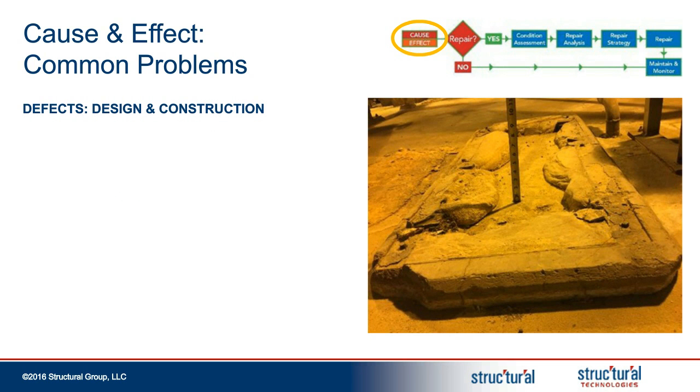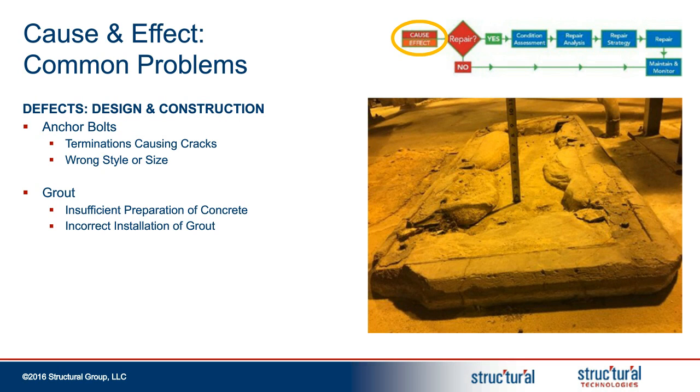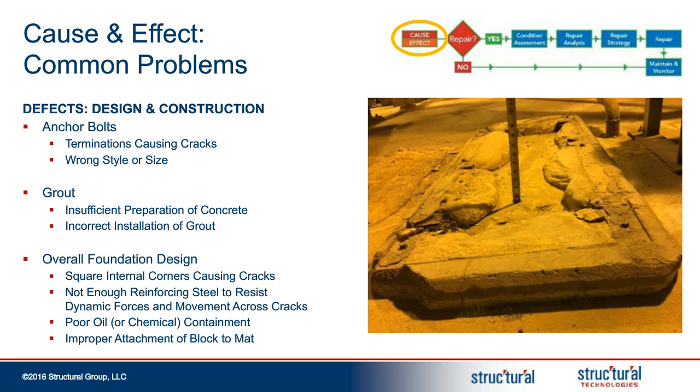When looking at defects in design and construction, many times we're looking at anchor bolts. The selection of the wrong type or size of anchor bolts can cause significant cracking and excess vibration. The grout can also be problematic — related to not only the wrong selection of grout materials, but also craftsmanship. As can be seen from this photo, there's actually an issue with craftsmanship during the grouting process. The overall foundation design — things like the shape of the foundation potentially being insufficient — and the reinforcement of the foundation blocks are common design deficiencies. Many of these problems compound each other and cause significant issues with long-term durability.